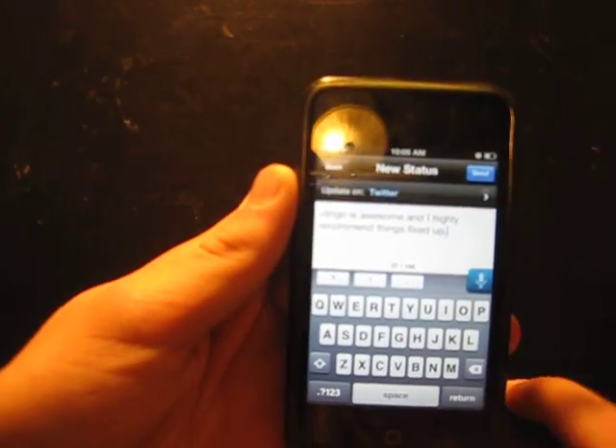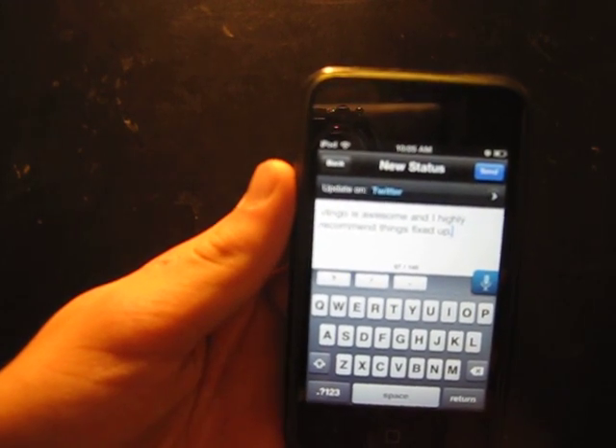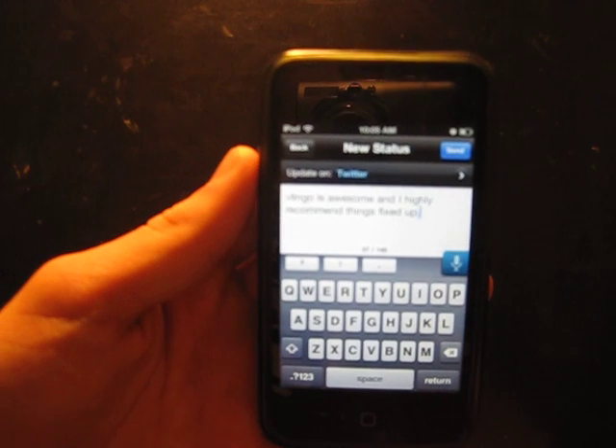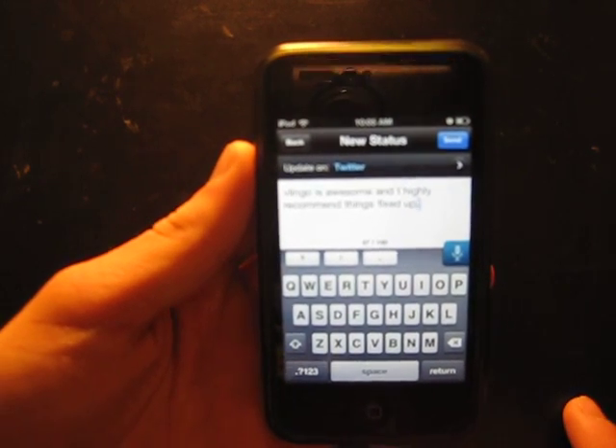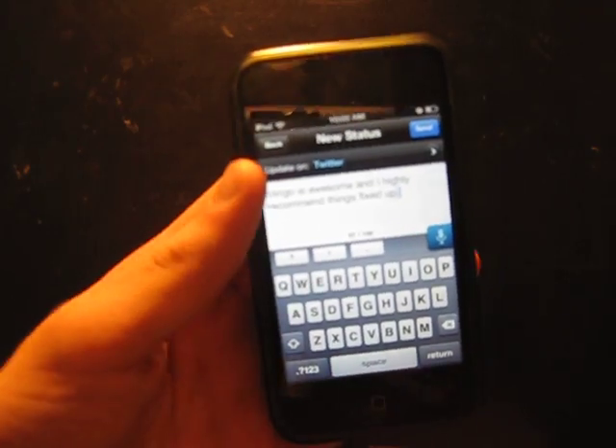It is free in the app store. You have to go get it right now, especially if you don't have an iPhone 4S. It is just an excellent application and probably the closest thing you're going to get to Siri that is not Siri.